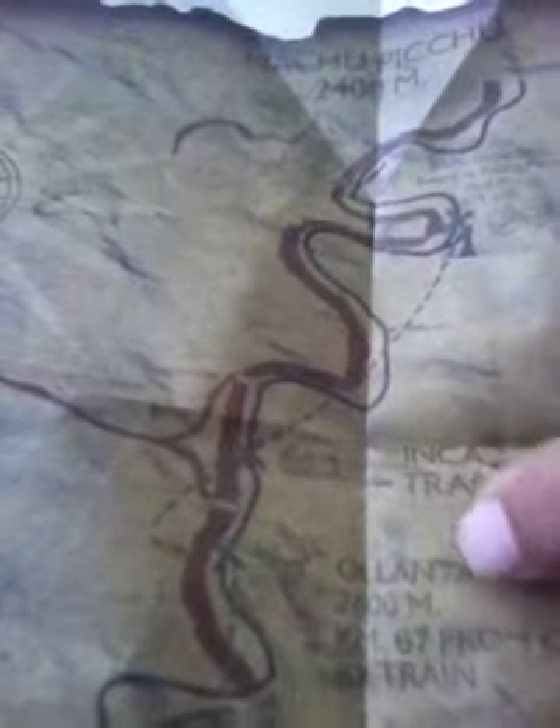This is Machu Picchu's height. That's also the Inca Trail — red is the Inca Trail, I think. And then we ride our train back to there, and we're getting the bus back to Cusco.